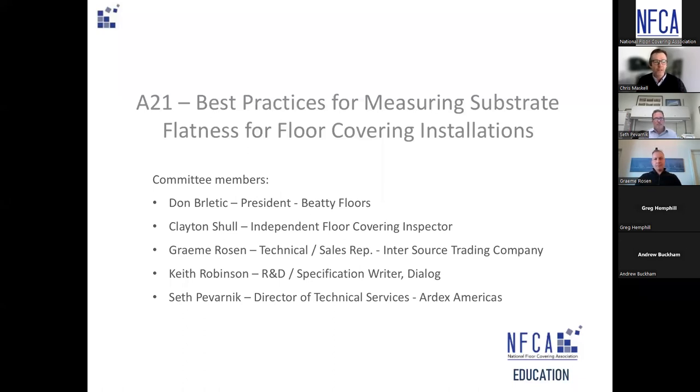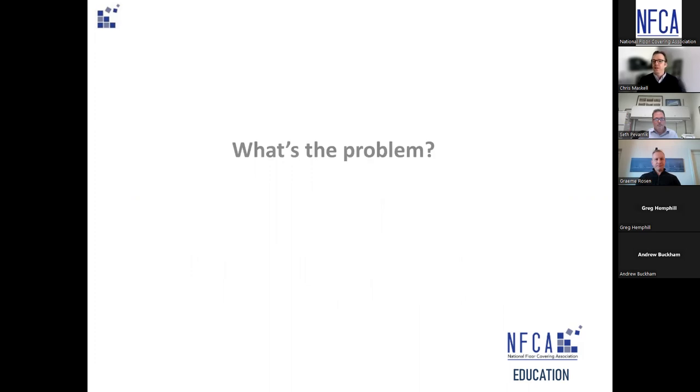Other committee members were Don Balletic, president of BD Floors; Clayton Shull, independent floor covering inspector; Graham, who's with us today; Keith Robinson, research and development specification writer with Dialogue; and Seth, who I've already introduced. So Graham, over to you — what is the problem?